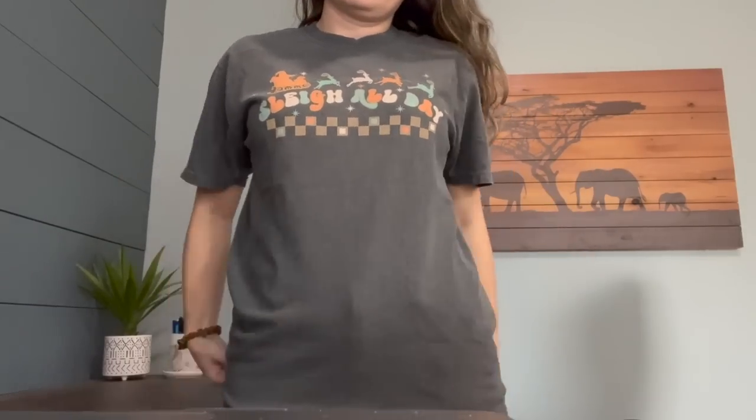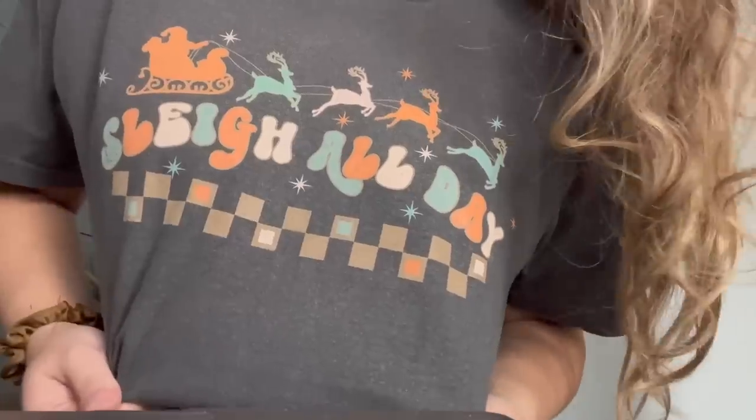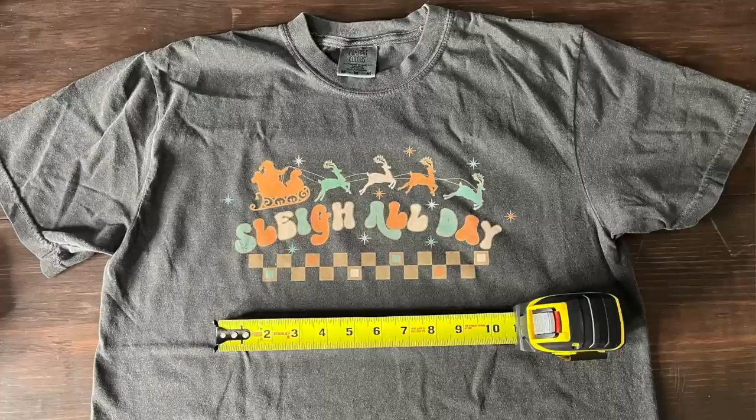I ordered this shirt in size medium. My normal size in a Bella Canvas is a small, so this was slightly oversized but not quite big enough to look like those big oversized t-shirt dresses you see in many mockups. I'd recommend putting in your listings that if customers want that more oversized look, they should size up two sizes. Also note that I set the design to 13.36 inches wide in Printify, but received only 11 inches on my medium shirt, so you may want to stretch your designs a little larger to get a bigger graphic.